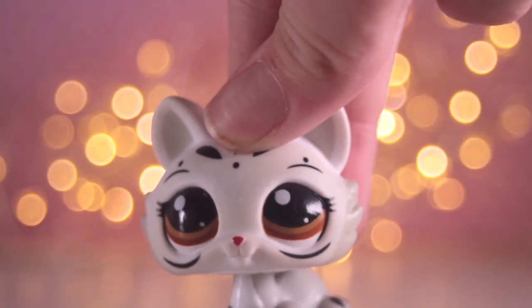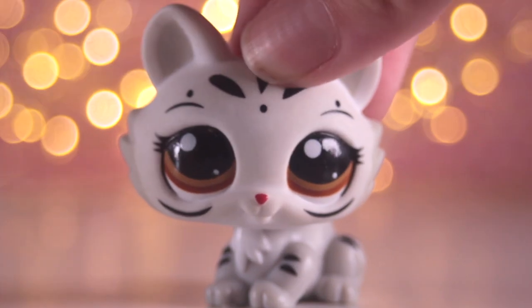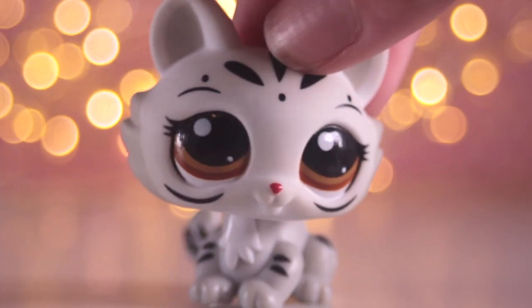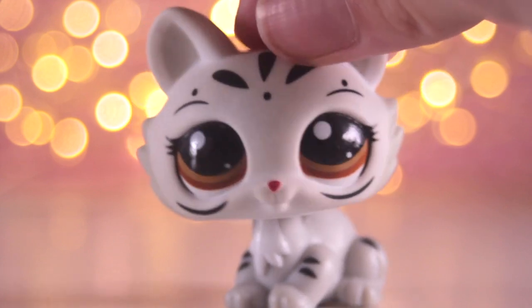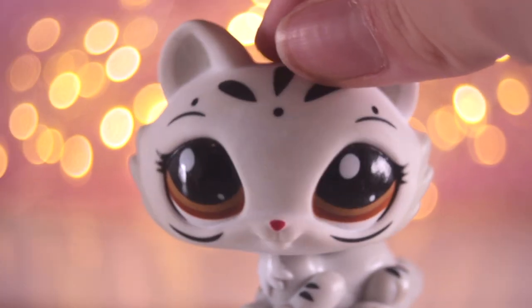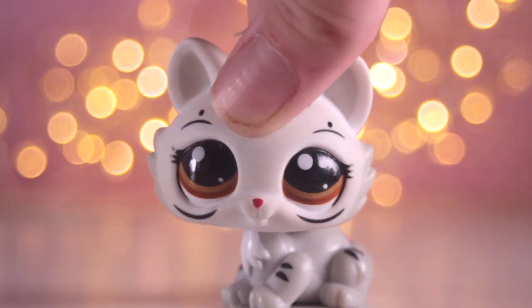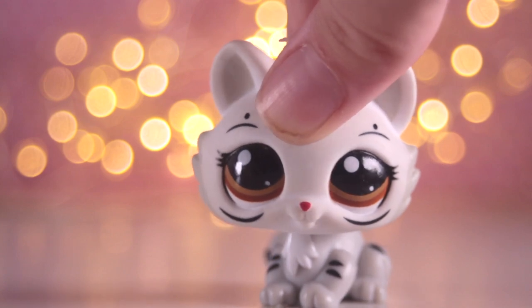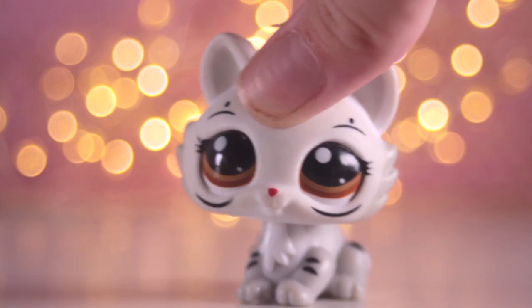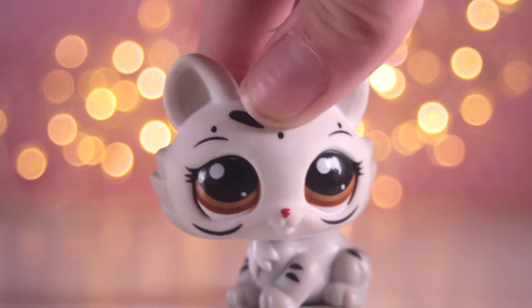Hey guys it is LoliLPS here and today's video is a haul video. Before you say you've been doing skits and music videos but you're giving us a haul we did not want — can I just explain? My camera kind of broke. I couldn't record anything, take any photos, the buttons weren't working, I couldn't change settings, it was pretty much broken and I could not use it. I've had the camera for years so that was bound to happen.